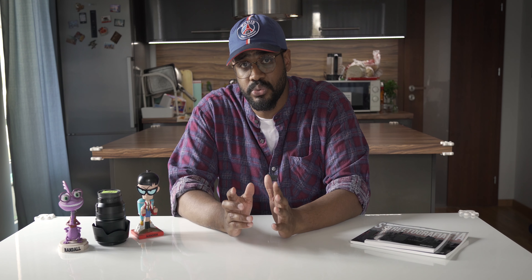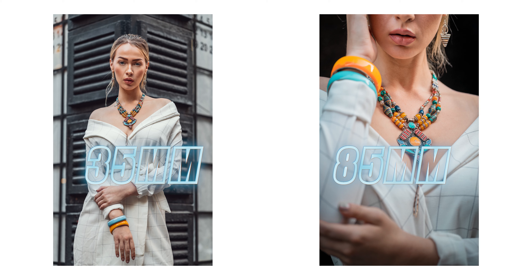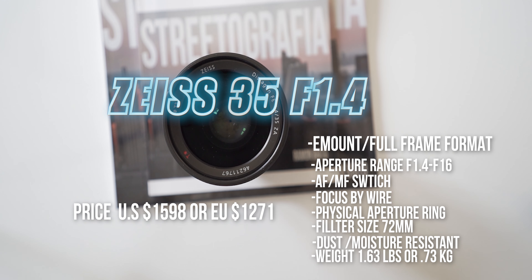When collaborating with models and doing street editorial, I tend to use the 35mm along with the 85mm f1.8 because I feel like it gives you two different perspectives that go hand in hand. With one, you get the perspective of the environment and the subject, and with the other, you get the fine detail of your subject.